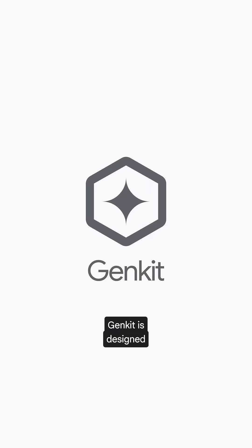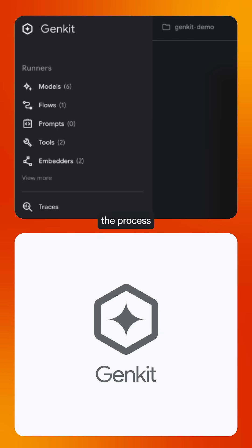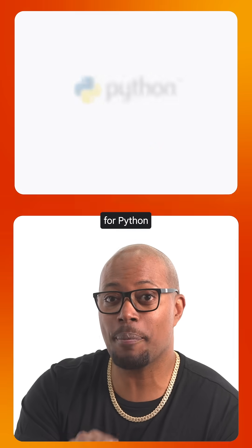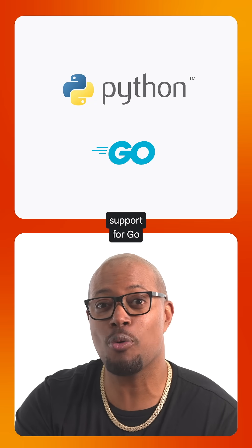Let's talk Genkit. Genkit is designed to help streamline the process of building, testing, and monitoring your app's AI features and more. At Next, we announced initial support for Python and expanded support for Go.